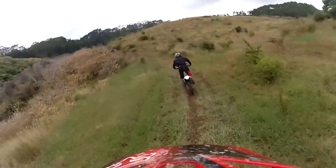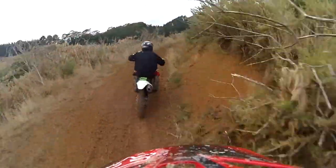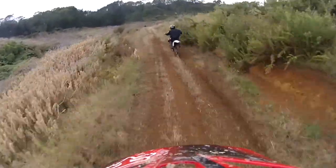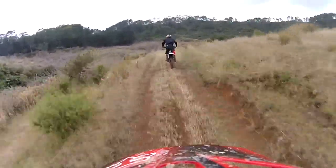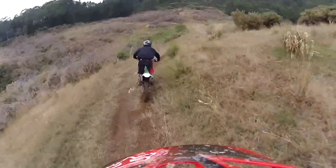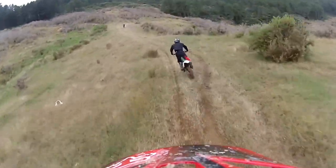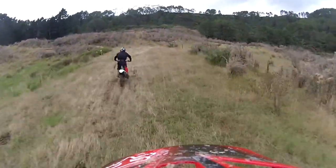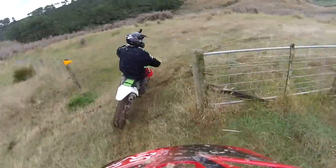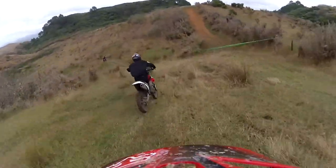Like father like son — and daughter when she eventually turns up to her ride. Got some good pace on, so why not stick behind him.